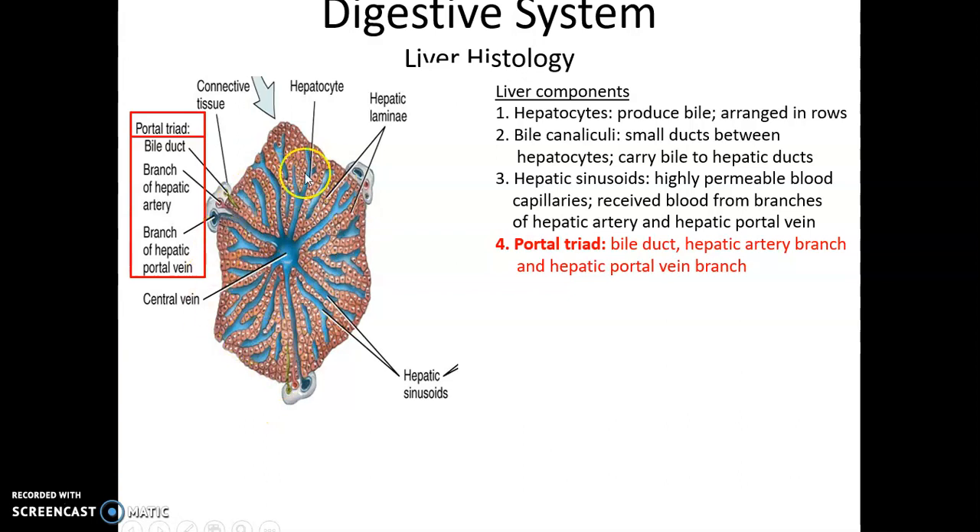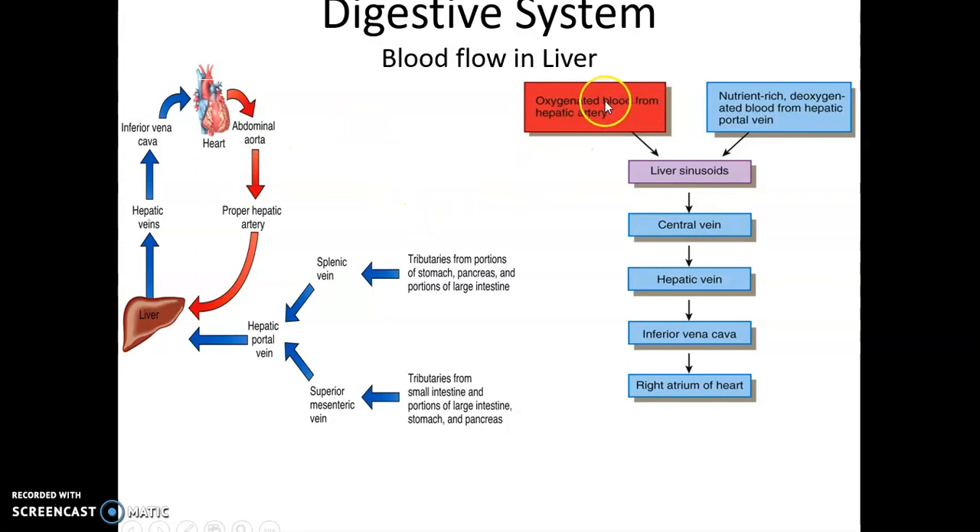Looking at a broader view, there is the portal triad — a recurring structure within the liver composed of a bile duct, a branch of the hepatic artery, and a branch of the hepatic portal vein, seen repeatedly throughout the liver. Regarding blood flow: oxygenated blood from the hepatic artery and nutrient-rich deoxygenated blood from the hepatic portal vein both empty into the liver sinusoids. These capillaries eventually fuse and empty into the central vein of the liver, which leads to the hepatic vein and then into the inferior vena cava.